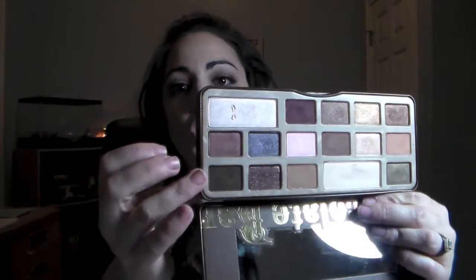Then I took Triple Fudge, which is a deep matte brown shade, and just smudged that a little bit on the lower lash line. So I did use quite a few shades today, but they all really complement each other. That's what I really like about this palette — the shades do all complement each other really well.